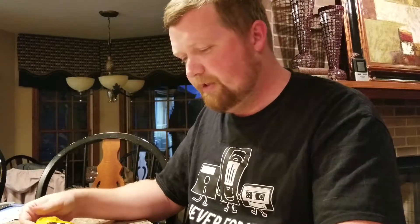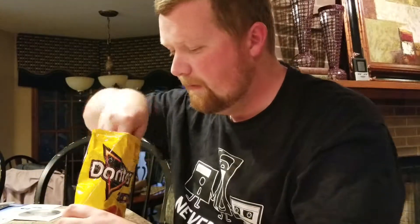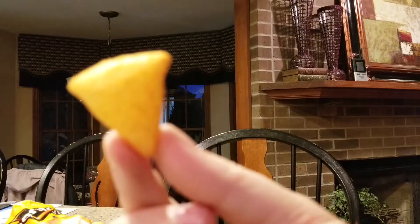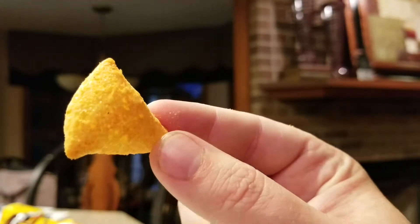I decided to Google it, checked eBay, and found these bad boys — Doritos 3D. They still make them in Mexico; the ingredients are in Spanish. The flavor on them is queso. I did order some that were not expired — November 18th, 2018.